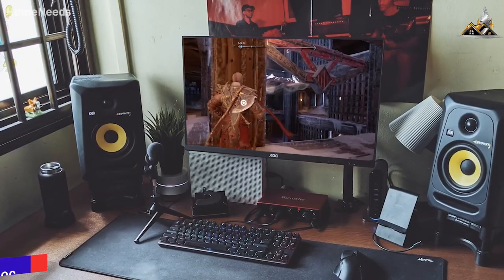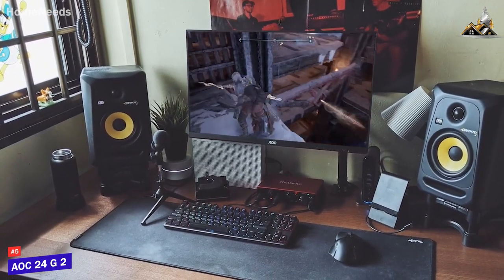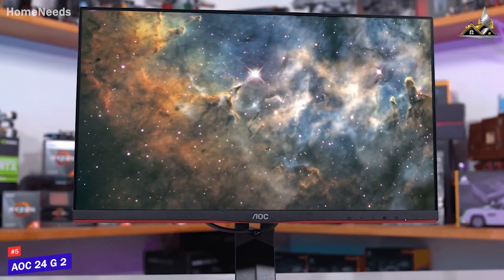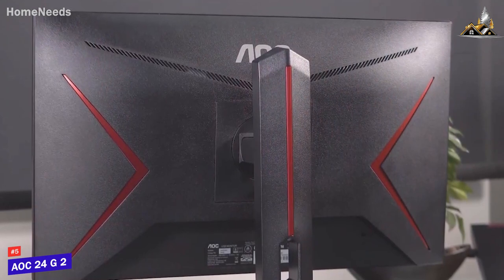Like the AOC24G2, an affordable gaming monitor that provides sharp picture quality and surprisingly vibrant colors for a reasonable price. The AOC24G2 isn't designed to be the single best monitor for everyone, but it could be perfect for you, and I'll explain why.